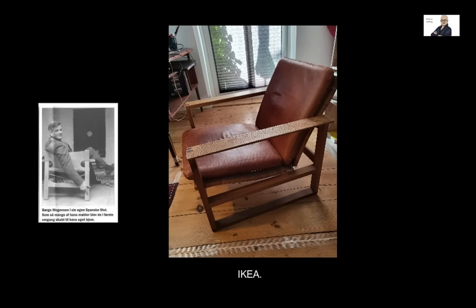Later, IKEA has taken over this role of producing modern furniture for the people, happily also offering lower prices than what Børge Mogensen's furniture cost.